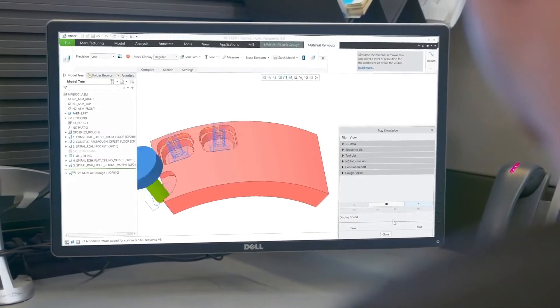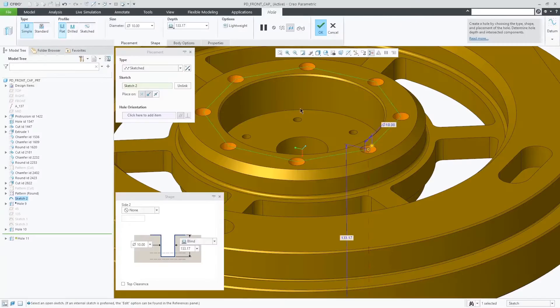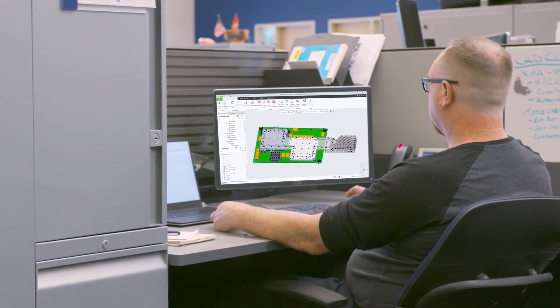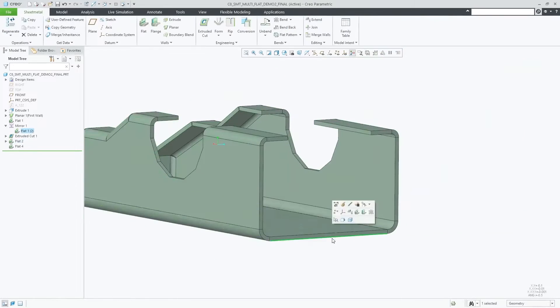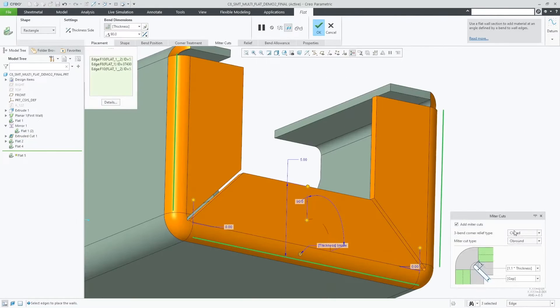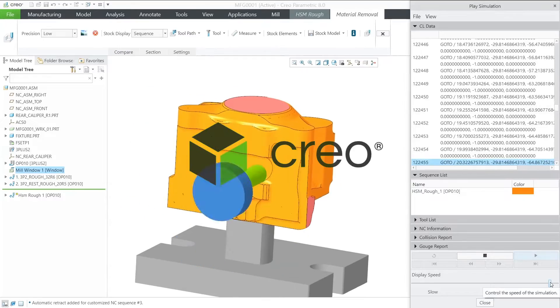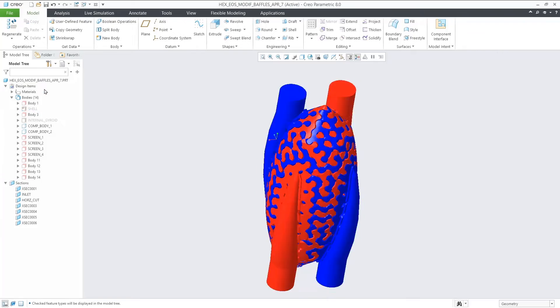It definitely provides ANSYS with access to a broader market of users and to PTC a highly differentiated product capability. We're putting out software that's developed together and deeply integrated. The Creo Simulation Live capability is the ANSYS code running inside the PTC code and delivering to the customer something they've never seen before.